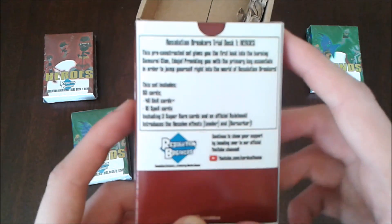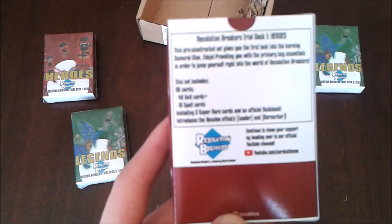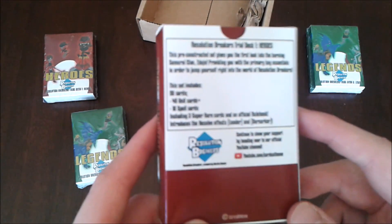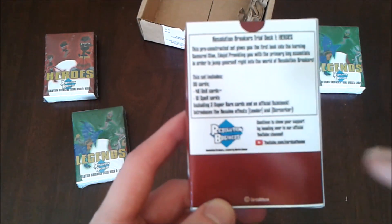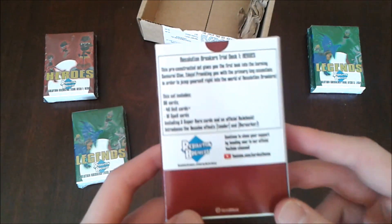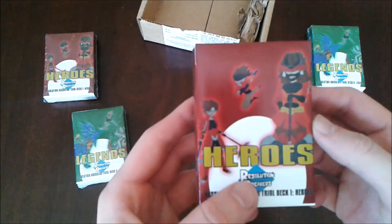Okay, I guess I can read the back of the deck. I'm pretty sure you can't read it because I'm using my crappy mobile phone, but it says: Resolution Breakers Trialdex One Heroes. This pre-constructed set gives you the first look into the Burning Samurai Clanny Dojo, providing you with the primary key essentials to jump right into the world of Resolution Breakers. This set includes 50 cards — 40 unit cards plus 10 spell cards — including three super rare cards and an official rule book. It introduces the resolve effects, leader and berserker. It also has my YouTube channel at the bottom. So let's open up Heroes.